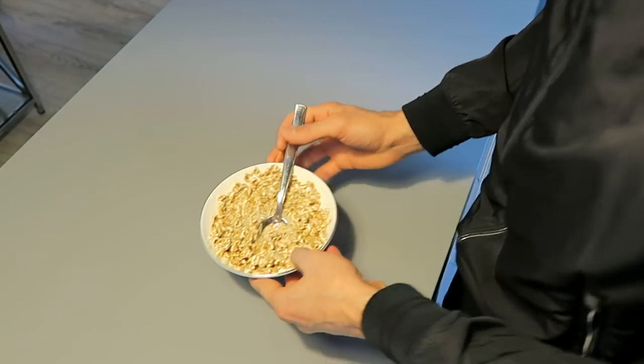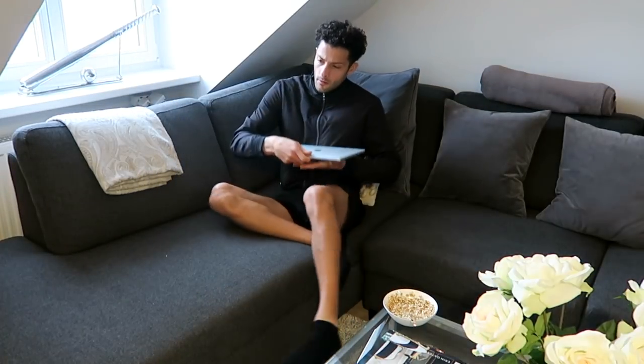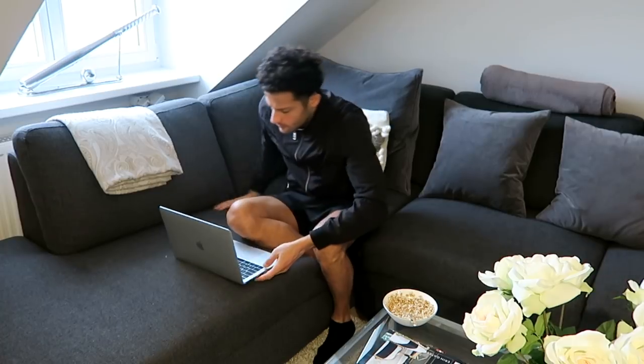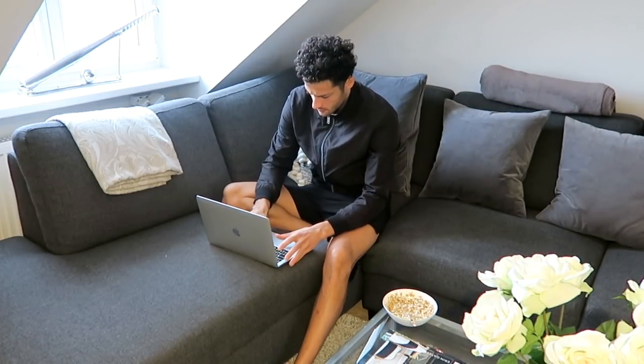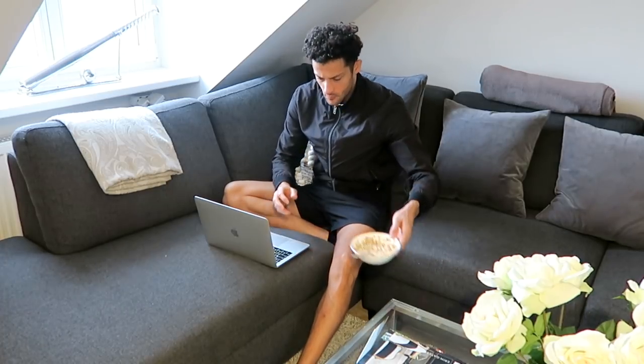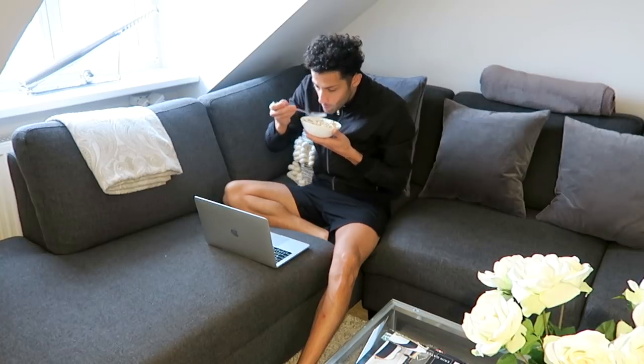I take my bowl and go to the couch. I sit down, open my laptop and start working a bit while I'm eating my breakfast. Either I'm working on a new video or doing some emails — it normally depends on what I have to do in the morning.